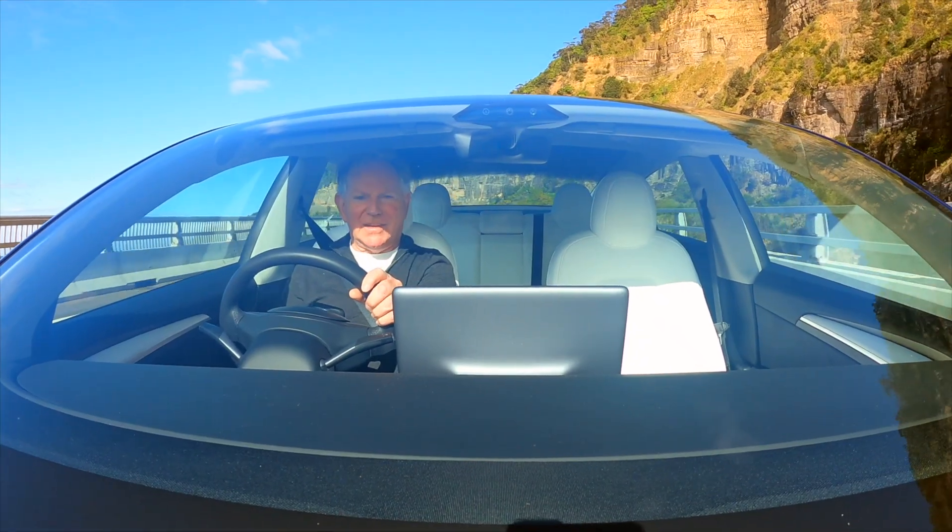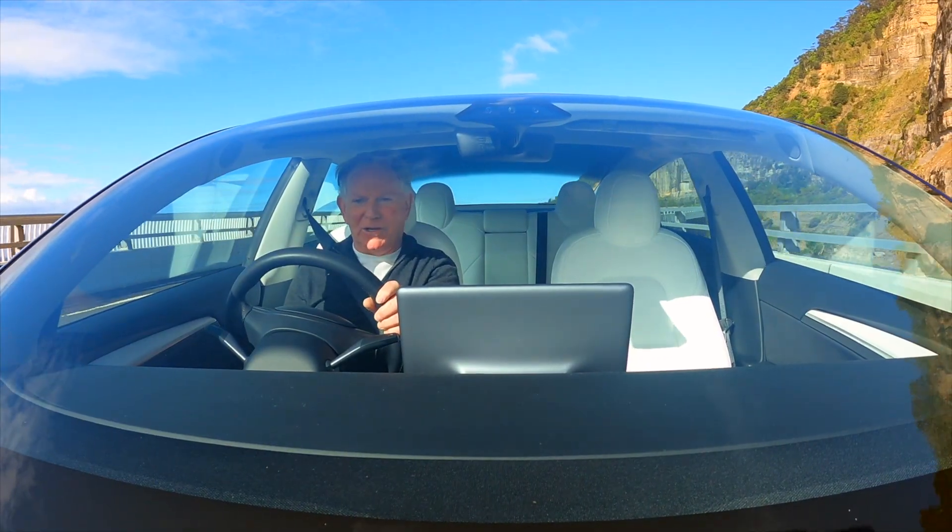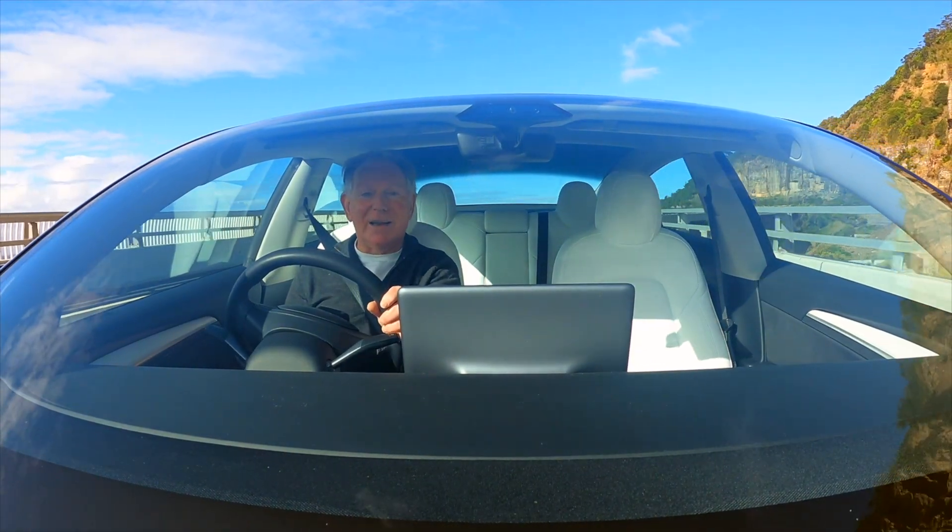G'day and welcome to Steve's Tesla — this is my channel dedicated to electric vehicles and renewable energy. Subscribe now and let's drive.